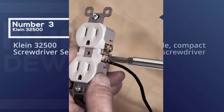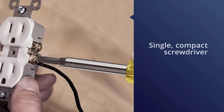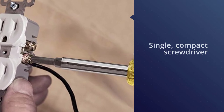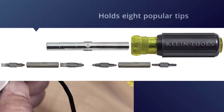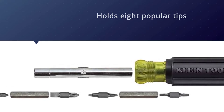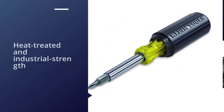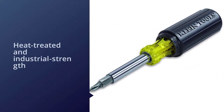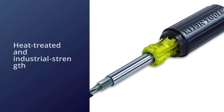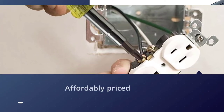Number three: the Klein 32500 screwdriver set. As opposed to larger bit sets with dozens of little pieces apt to go missing or take up space, the Klein 11-in-1 is a single compact screwdriver that is easy to store and even easier to use. It holds eight popular tips including Phillips, slotted, and Torx, as well as three different nut drivers. Each tip is heat treated and industrial strength, although one drawback is that the tips aren't magnetized.